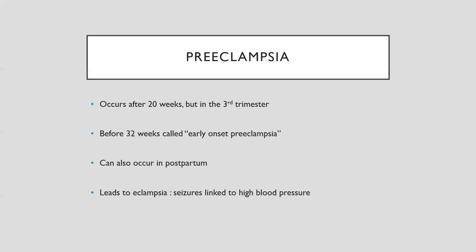Let's talk about preeclampsia. This is usually after 20 weeks, somewhere in the third trimester, though occasionally it happens before the 32-week mark, which is considered early onset preeclampsia — that just means monitoring starts a little bit sooner. Preeclampsia can also happen in the postpartum period, as hormones are still adjusting and the woman's body is returning to its pre-pregnancy state.